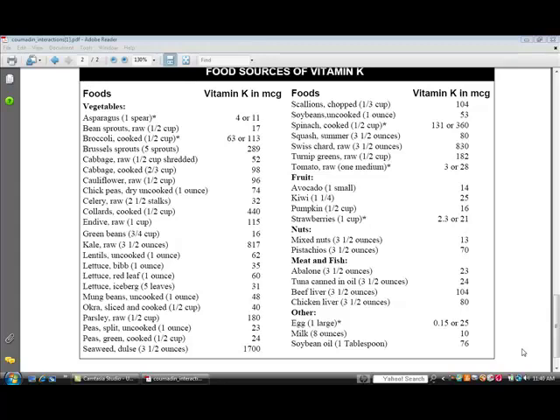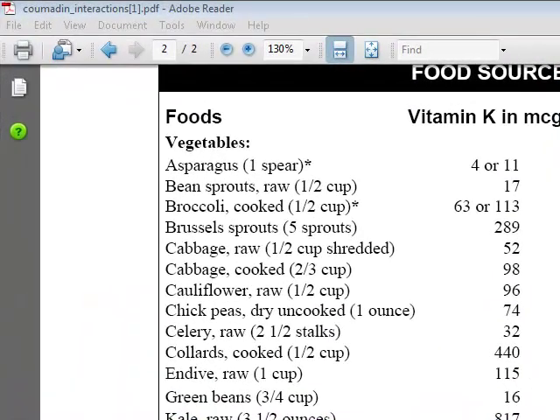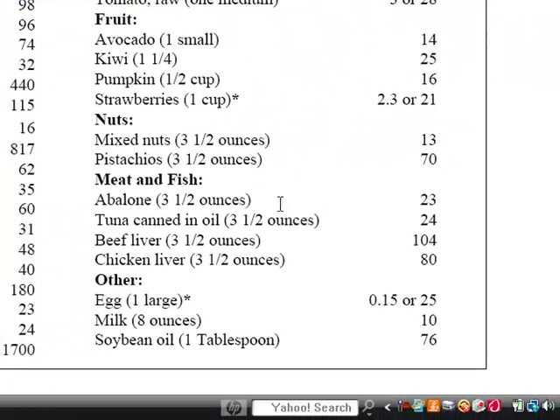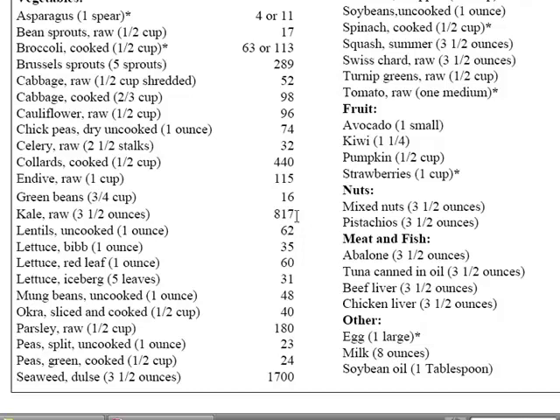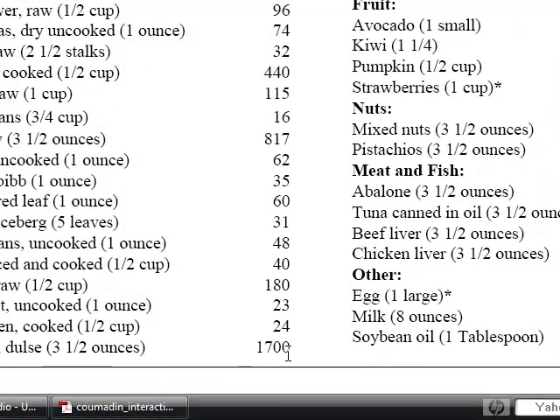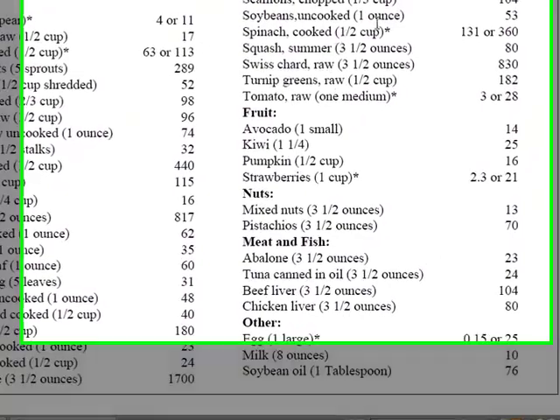A good rule of thumb as far as which foods to keep an eye on for their vitamin K content are those that are leafy and green. For example, you've got kale, which has quite a bit — 817 micrograms of vitamin K in three and a half ounces. And then collard greens, green beans — those aren't leafy but they're green — and broccoli as well. Seaweed has a lot. Spinach is leafy and green, of course.